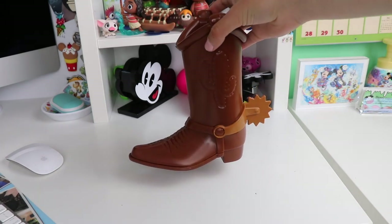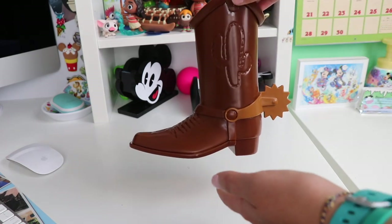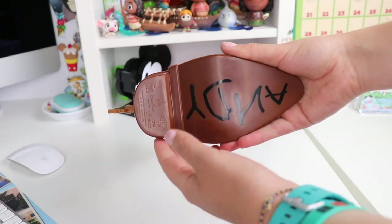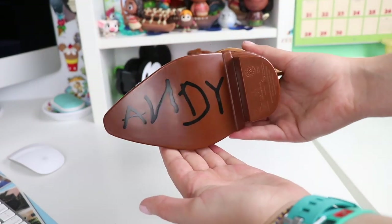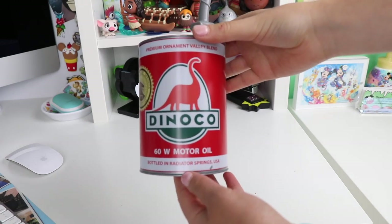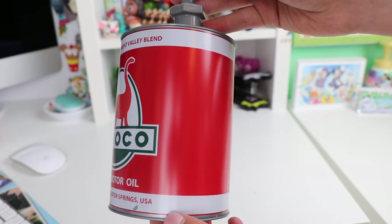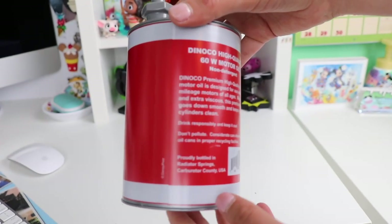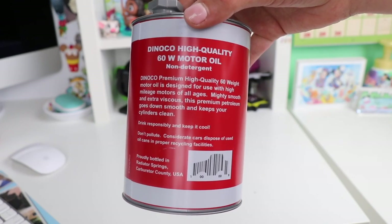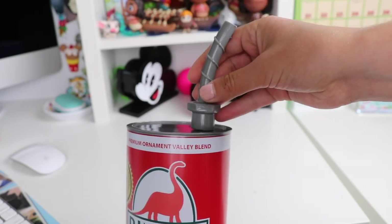Our next cup from Pixar Fest is Woody's boot — I got a root beer float in this special souvenir cup. It has a lot of great details with two different shades of brown that look exactly like Woody's boot, and one of my favorite details is that it says 'Andy' on the bottom. Next we have the Dinoco motor oil can souvenir sipper. I really love the detail and theming of these cups — they were sold many years ago and I don't think they still have them. I love all the fun details on the back, and even the little straw is designed to look just like a motor oil can.